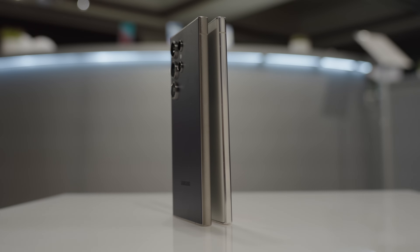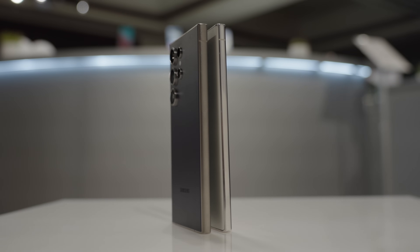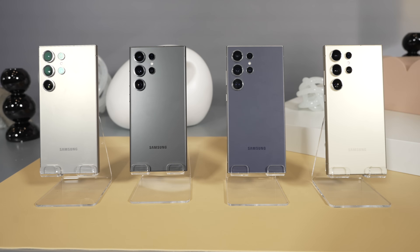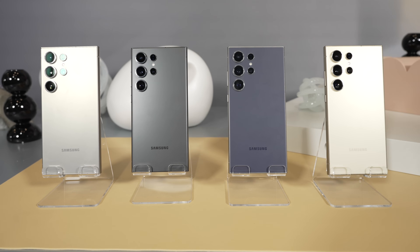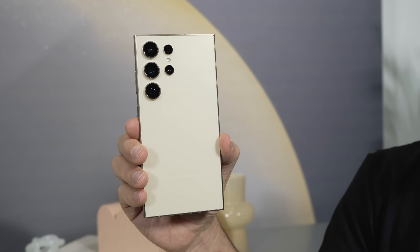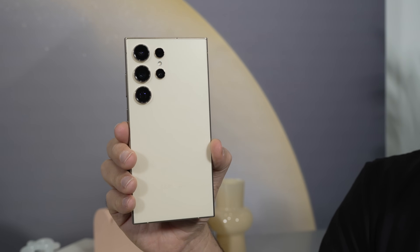For colors, the S23 Ultra came in Phantom Black, Cream, Green, and Lavender. The S24 Ultra comes in Black, Yellow, Violet, and Gray. I'm really digging this yellow color — it feels like phones moved away from yellow the last few years, so I'm all in on yellow.